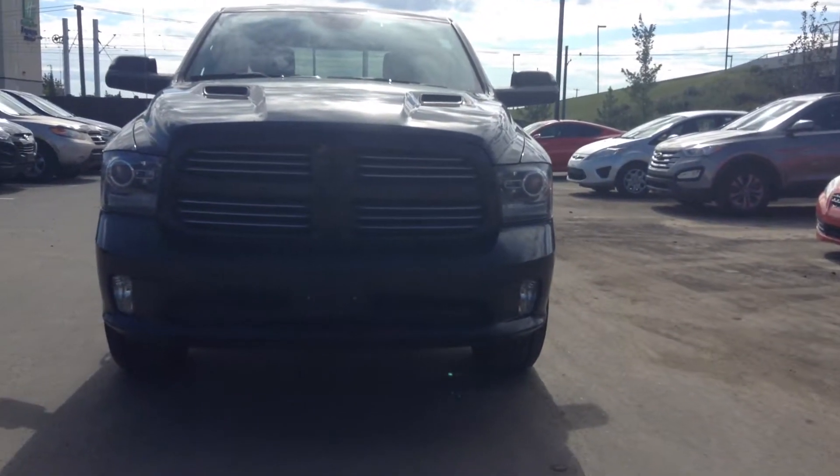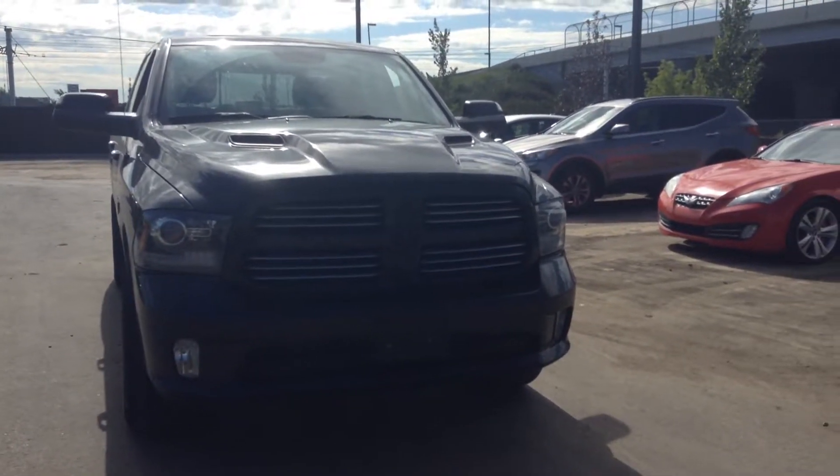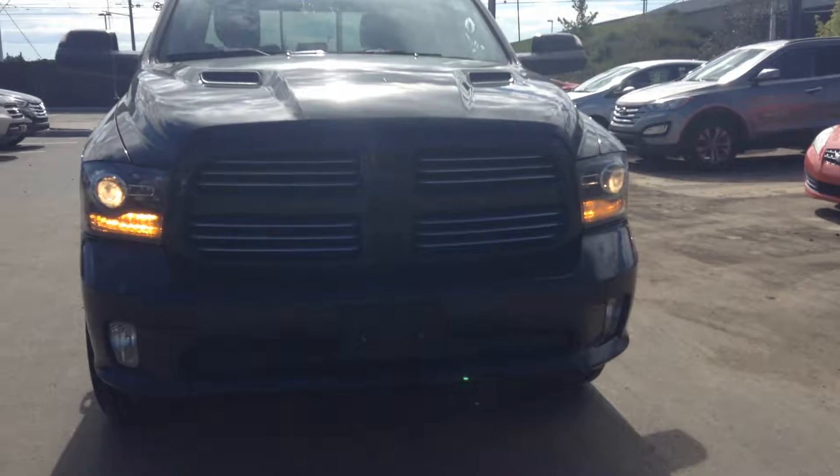Hi Al and Tamara, this is Ali here from River City Hyundai. Daniel went back to school, so Krista wanted me to send you a quick video of this Ram 1500 Sport Crew Cab.